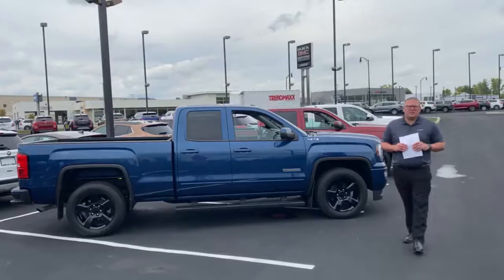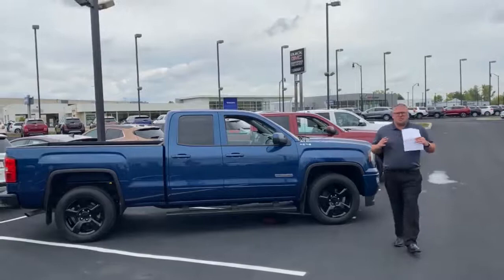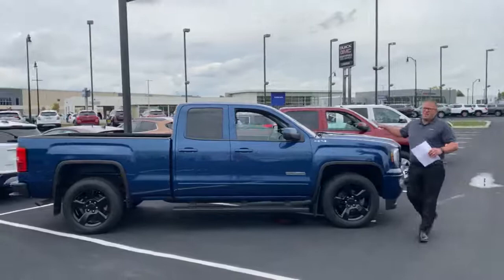Hi folks, this is Tony Davis, the sales manager down here at Linsic Buick GMC at 300 North Hamilton Road, Columbus, Ohio, 43213. The used car market has finally taken a swing back into you, the customer's favor, and we want to share some of these great prices on some of our pickup trucks that we have out here just for you.